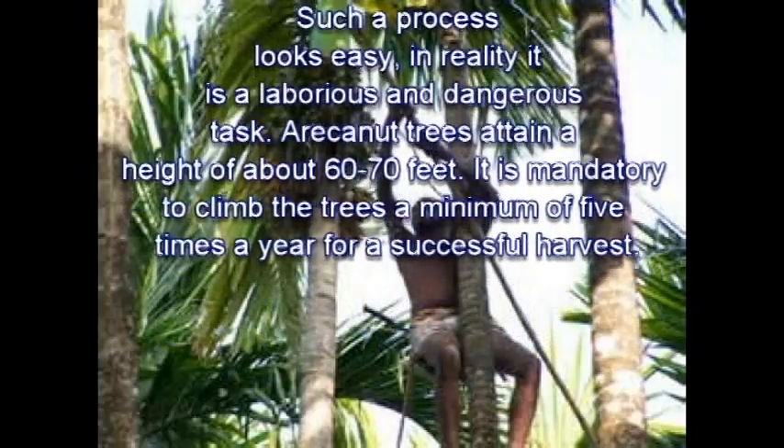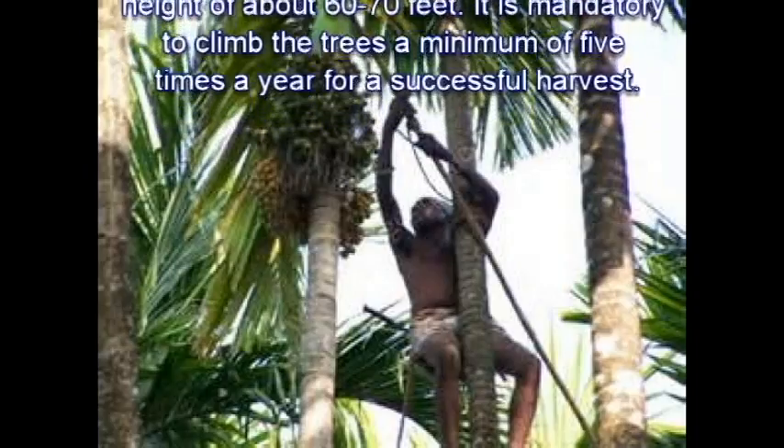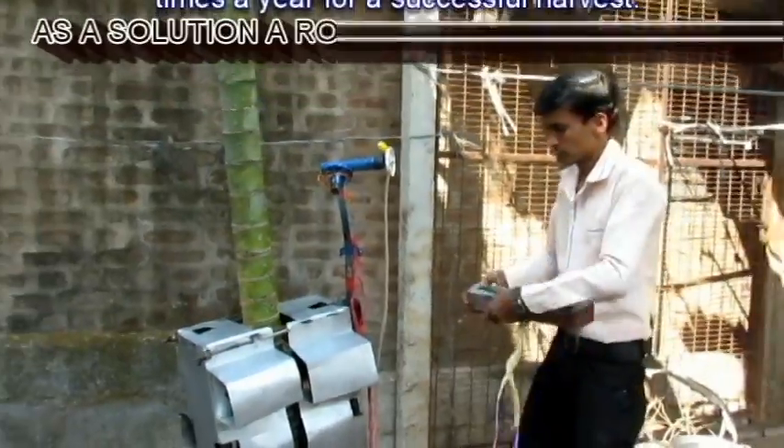The areca nut trees attain a height of about 60 to 70 feet. It is mandatory to climb the trees a minimum of five times a year for a successful harvest.